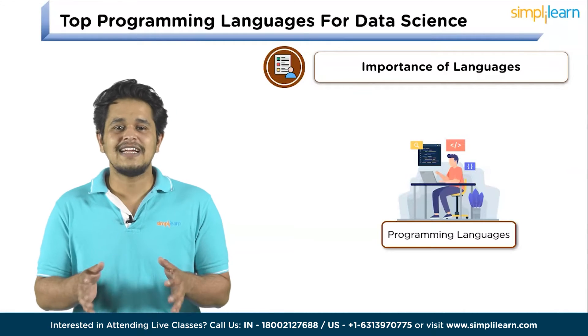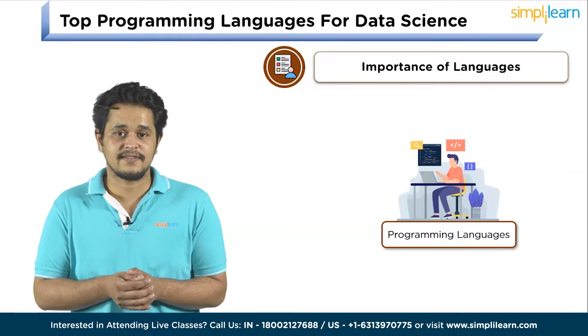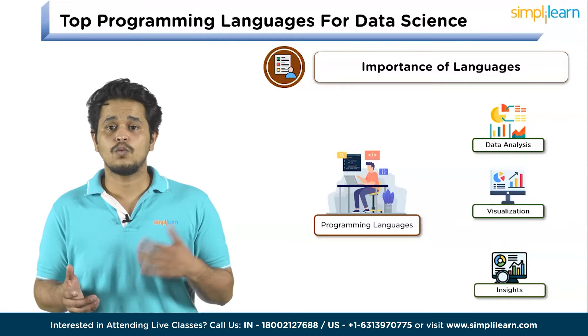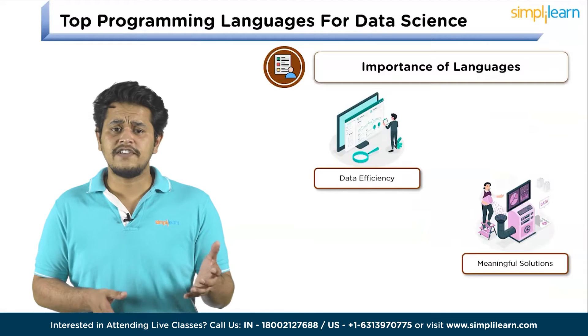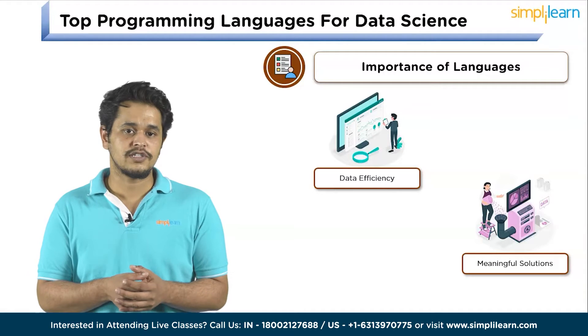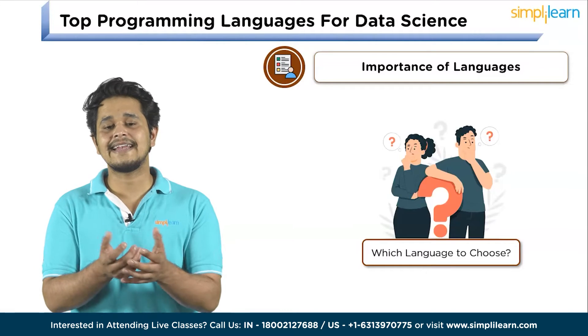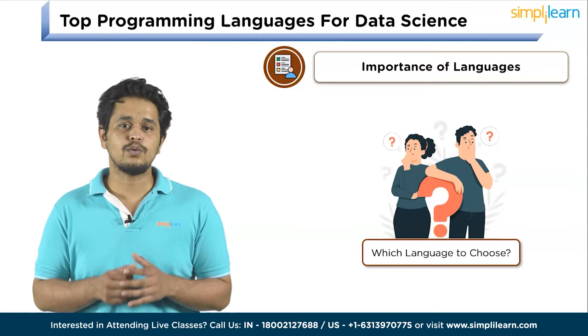Before we jump onto the specifics, let's quickly discuss why programming languages are crucial in data science. Programming languages are the tools data scientists use to analyze, visualize, and draw insights from data. They allow you to work with data efficiently and create meaningful solutions. So choosing the correct language can significantly impact your success in data science. Let's get to the top 5 programming languages for data science in 2024.